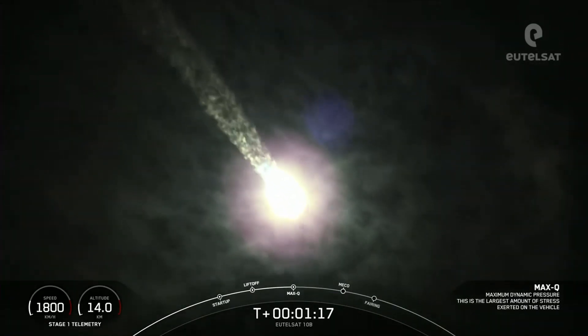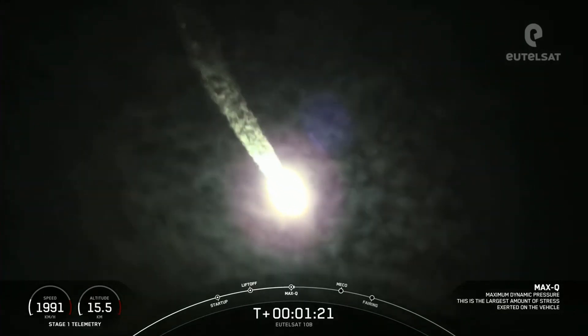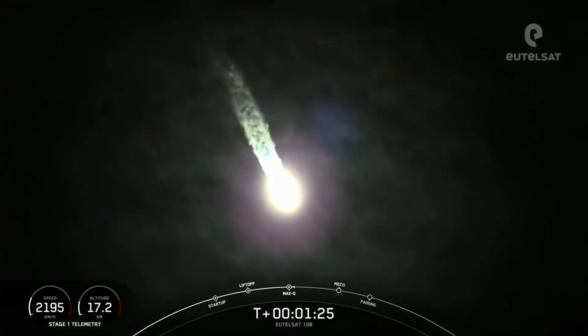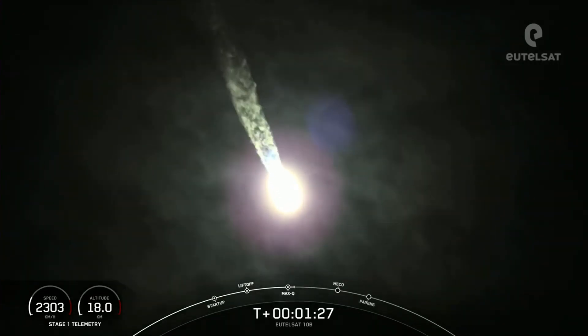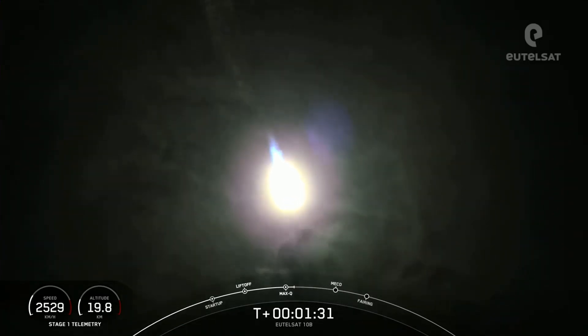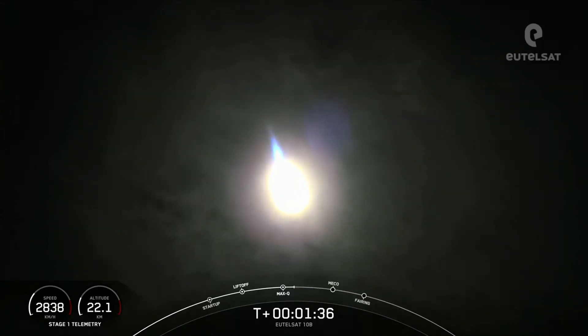We have just heard that we've passed through Max-Q. That is the largest structural load that the vehicle sees on ascent. Now we will throttle those M1D engines back up on the first stage. This is a really cool tracking view of our Falcon 9 vehicle.